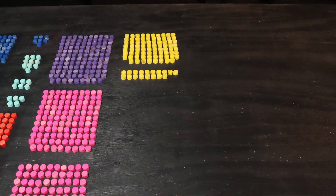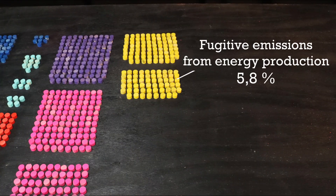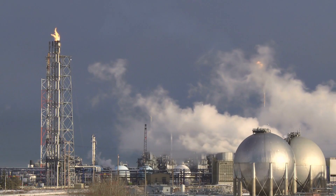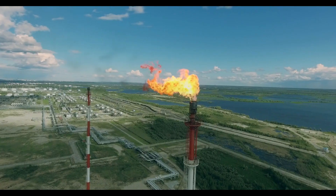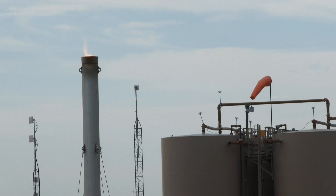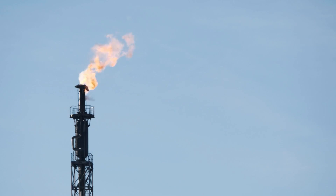5.8% of all emissions fall under the category of fugitive emissions from energy production. This includes accidental leakage of methane during the whole fossil fuel extraction and transportation cycle. This also includes flaring — on-site burning of excess gas during oil extraction. These types of emissions are a result of both oil and gas extraction, as well as coal mining.